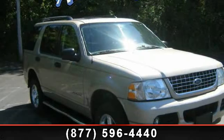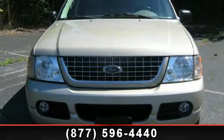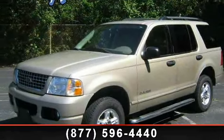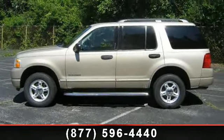Arrive in style with this 2004 Ford Explorer XLT. This may be the set of wheels you've been looking for. This vehicle's top features include rear anti-roll bar, leather steering wheel, alloy wheels, rear window wiper, tilt steering wheel, driver door bin, leather-trimmed low-back sport bucket seats, and four speakers.